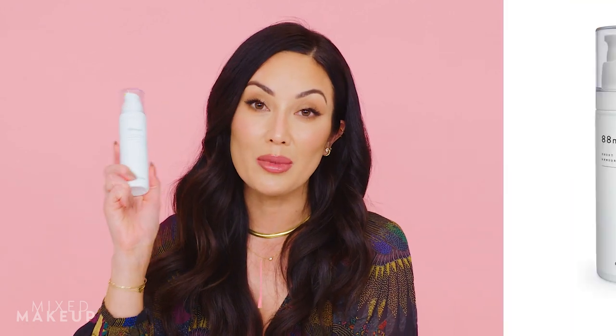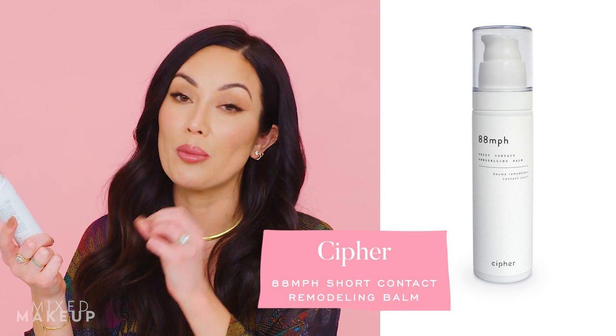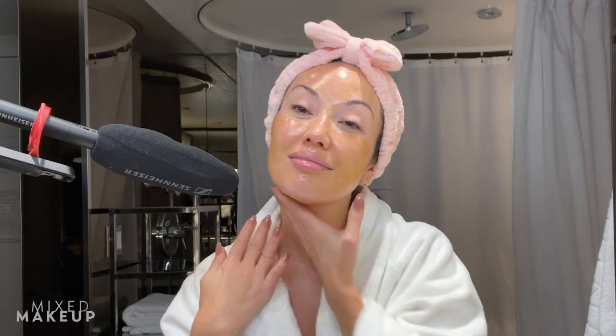One product I love that I've been talking about a lot is by Cypher — their 88 Miles Per Hour short contact remodeling balm. This contains retinaldehyde at 0.2%, but it's meant to be on your skin for about two minutes. It's designed as a mask you apply for about two minutes, and you're supposed to get all the same benefits as leaving it on your skin, but with much less chance of irritation — a really cool concept for people with very sensitive skin.